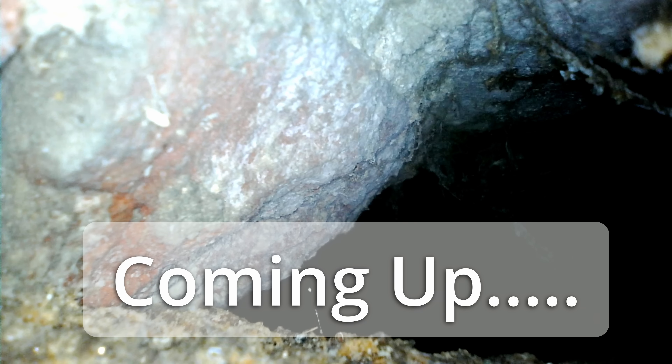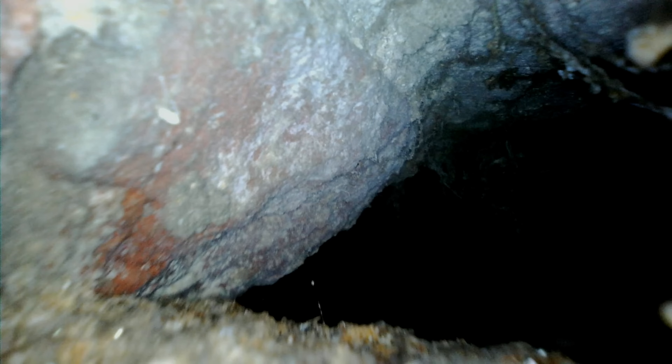We have the camera inside the tunnels underneath the house. What is inside with the camera going a little bit further in?